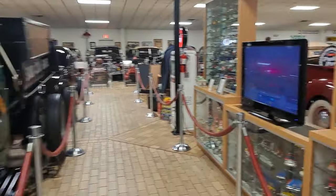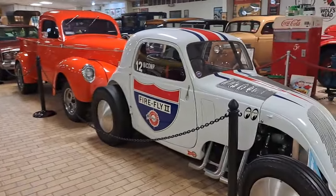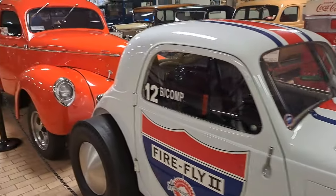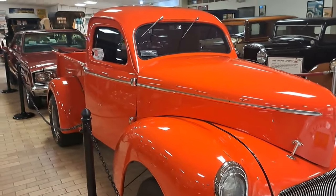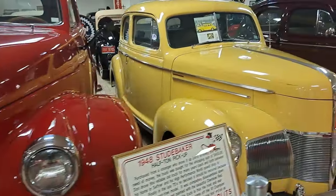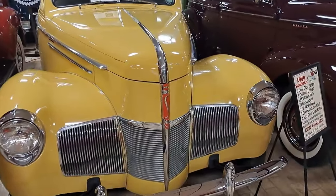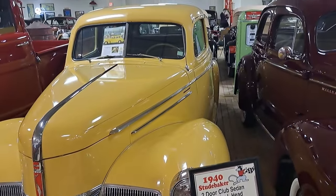Another cool thing about this place is they have recordings of Don himself talking, telling you the history of some of the stuff. There's a Fiat 1939. Here's a rare truck — a Willys pickup truck. There's another Studebaker — this red one is a 48 Studebaker pickup. This is a Studebaker car here. He's got some orphans over here. That one's a 1940 Studebaker two-door sedan.